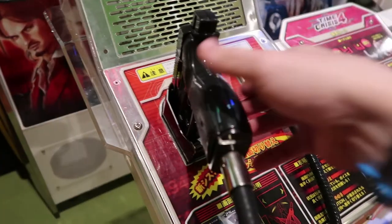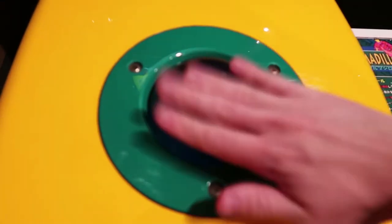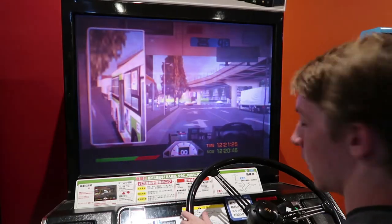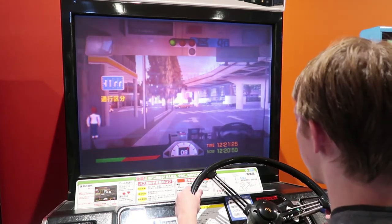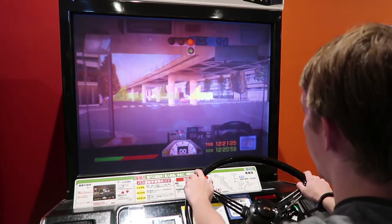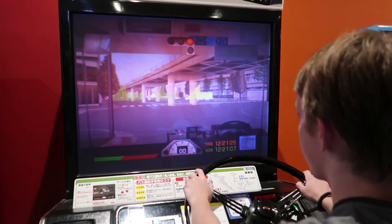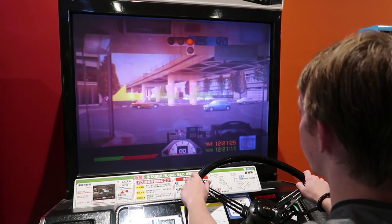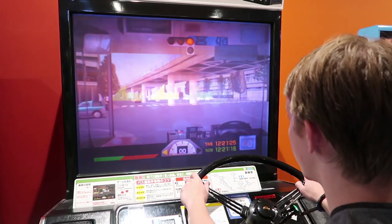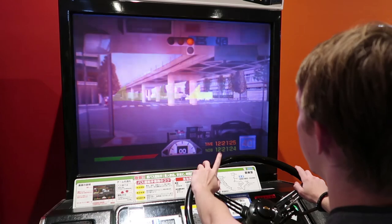I was about to play Time Crisis until the machine next to it caught my attention. Armadillo racing? Amazing. You have to roll a trackball and blaze at high speeds as an armadillo — what's not to love? There are so many games in here it's absolutely ridiculous.